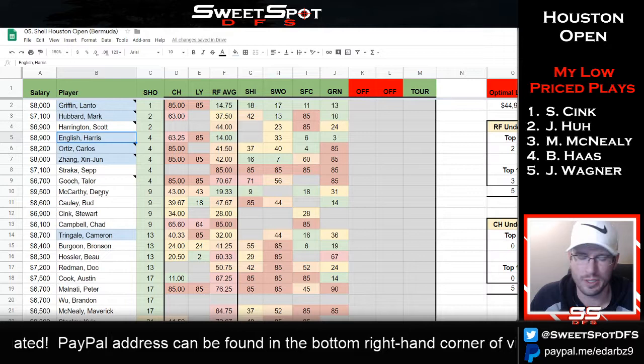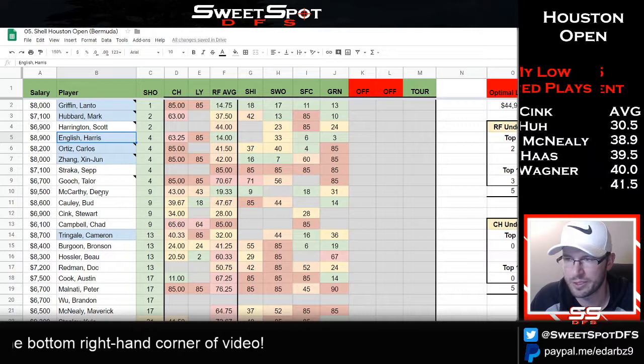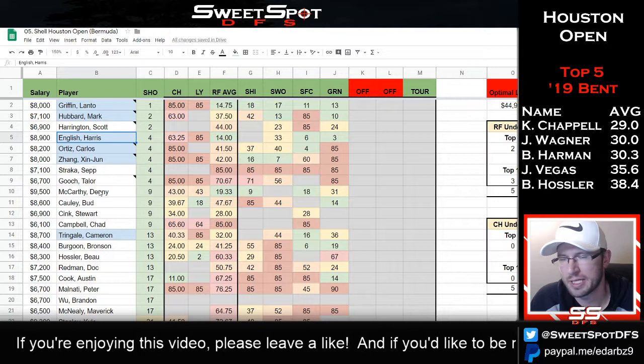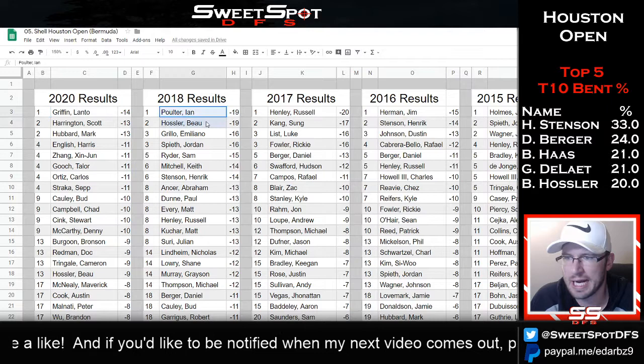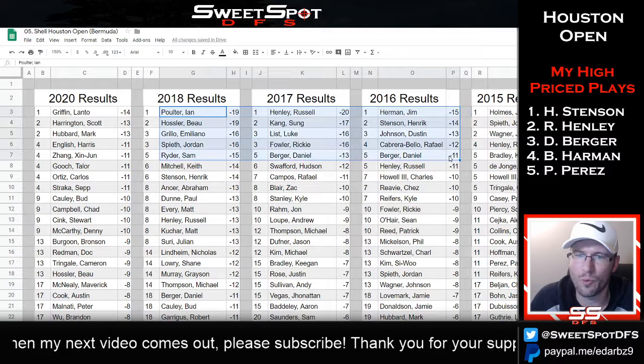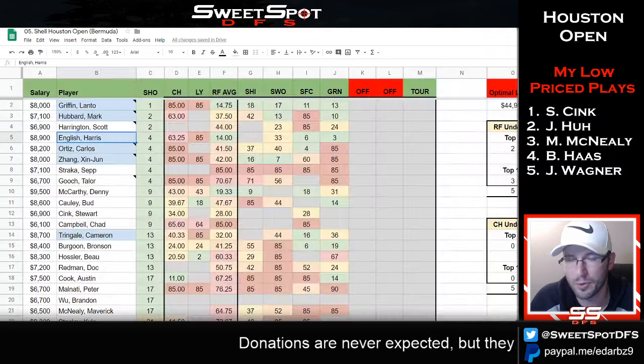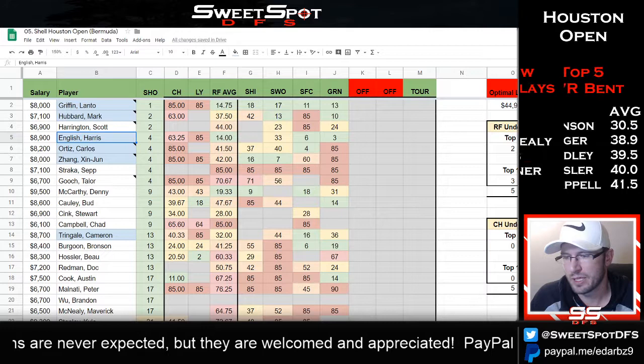It was a high-scoring tournament in golf terms — a low scoring tournament. 14-under won, 13-under was second, and it hovered around 11-under quite a bit, which is a lower score to win than typical results. Looking back at historical results, 19-under won it last year and 20-under the year before. Note that those were with bent grass stats.